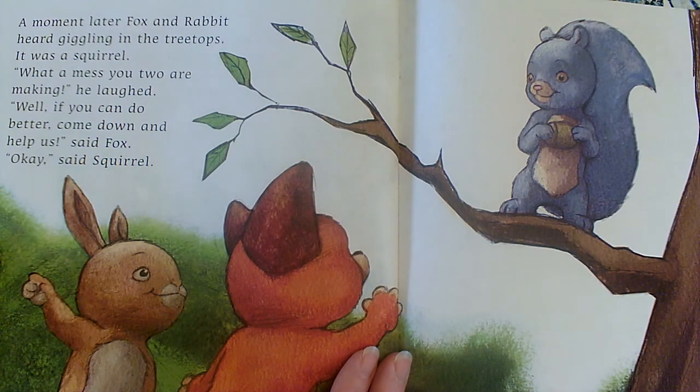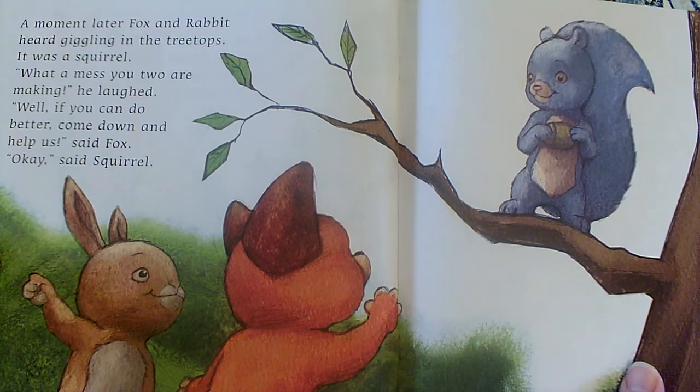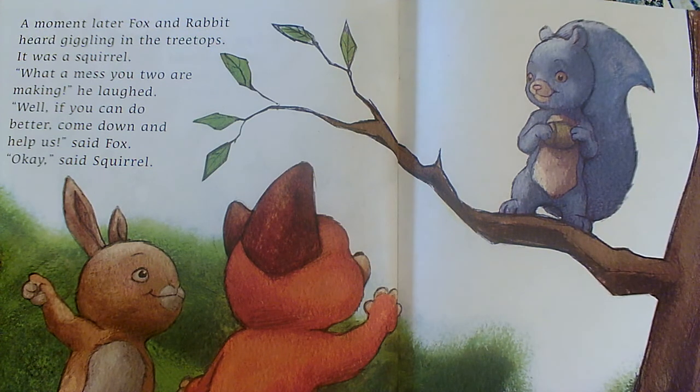A moment later, Fox and Rabbit heard giggling in the treetops. It was a squirrel. "What a mess you two are making," he laughed. "Well, if you can do better, come down and help us," said Fox. "Okay," said squirrel. So they reacted very kindly to that. Squirrel told them they were making a mess and they didn't get upset — they really wanted the help. And so squirrel said okay, and now there are three of them.